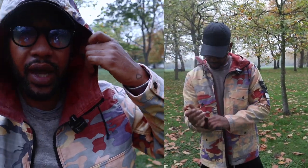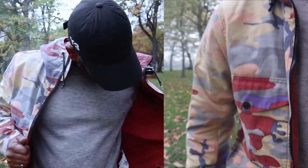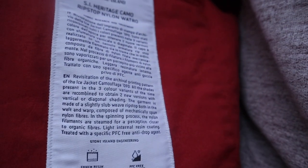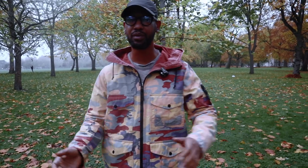When you do the mouth guard up, it protects the bottom part of your face — your nose and mouth. On the inside, there's the classic Stone Island black inner pocket where you can put your phone and wallet. They've included that in this jacket as well.